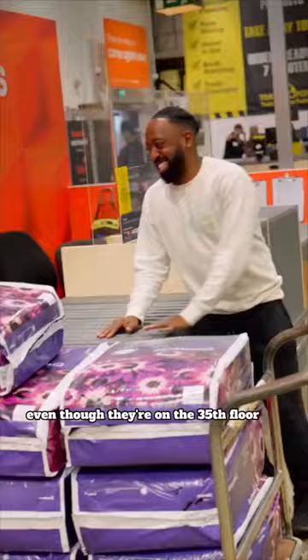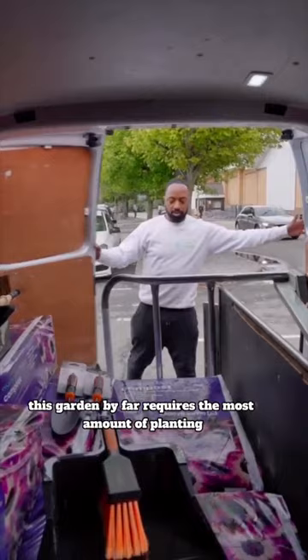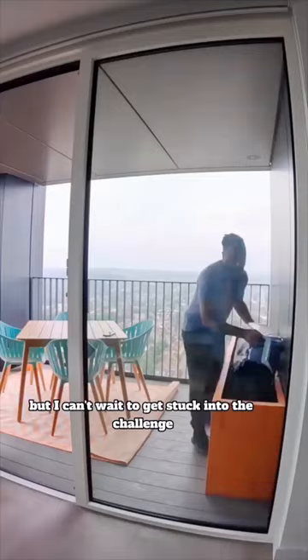The idea is for the client to become fully immersed in nature, even though they're on the 35th floor. This garden by far requires the most amount of planting, but I can't wait to get stuck into the challenge.